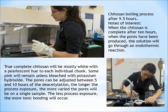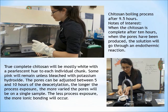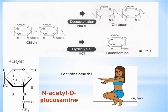Chitosan is described as a polysaccharide made of linked D-glucosamine. Another process that chitin can go through is hydrolysis, where chitin is boiled in hydrochloric acid instead of sodium hydroxide, producing glucosamine — a product used in joint replacement therapy and to reduce arthritic damage in body joints. This is the acetylated form of chitin, known as N-acetyl-D-glucosamine.